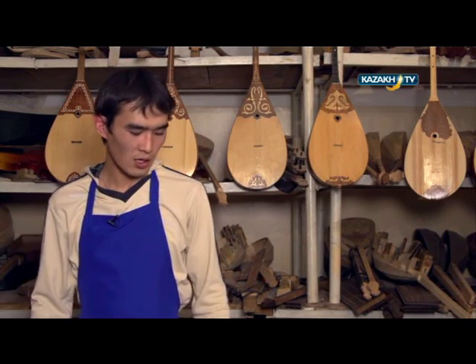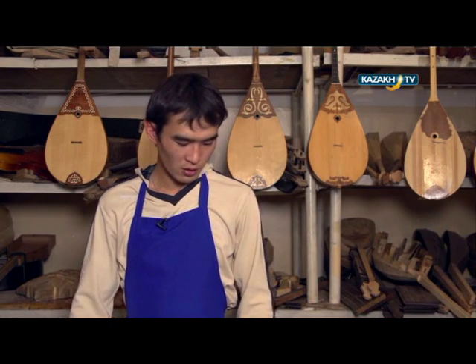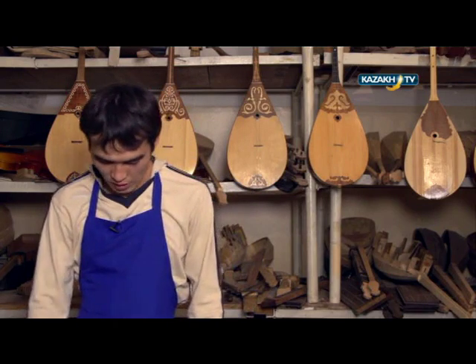First of all we have to choose the wood. The instrument requires a conifer tree and a fir tree wood for making the boards, as these pieces of wood give great sound. We are now holding the fir tree in our hands and I would like to show you the process of making the board of the jettigen instrument.